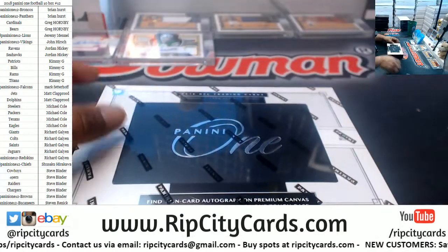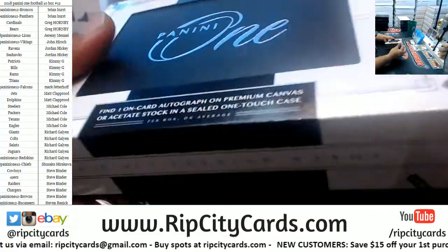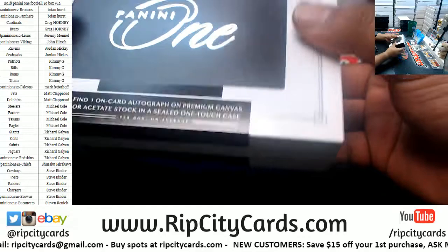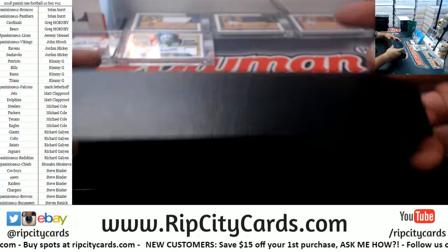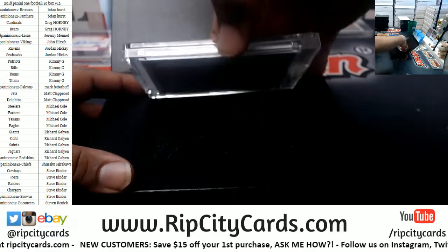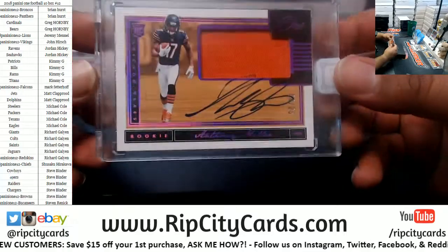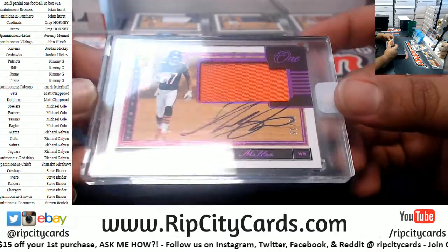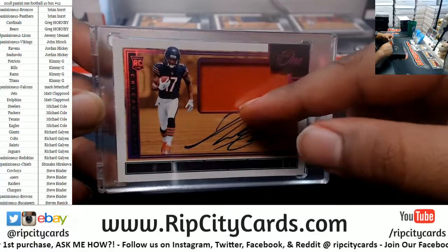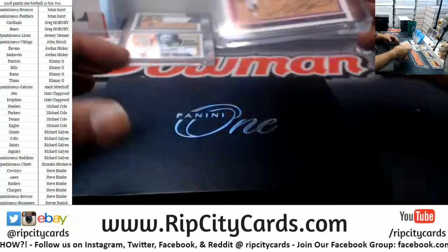Now we're halfway through. We got a Bears rookie patch auto for Anthony Miller, number 8 of 25. His auto ran over into the patch there — very nice, rookie mistake though.